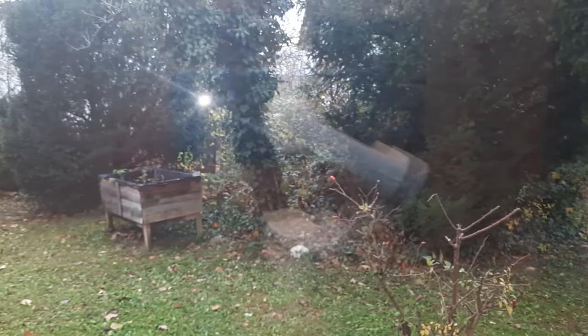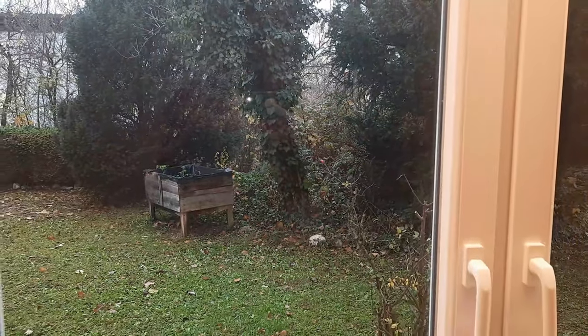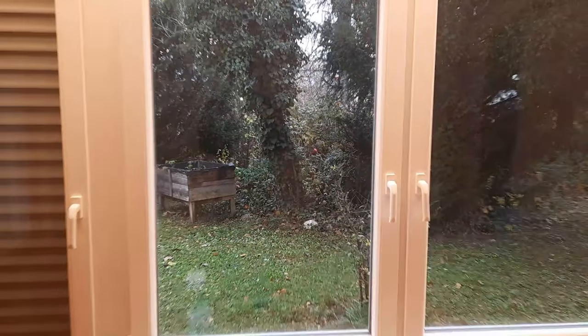The place had been empty for so long and the vegetation out in the garden is very dense — a perfect place for all kinds of critters to live. You just open your door a little bit and everything will try to run in.